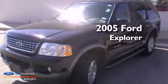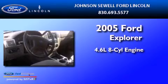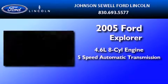This is a 2005 Ford Explorer. It has a 4.6-liter 8-cylinder engine and a 5-speed automatic transmission.